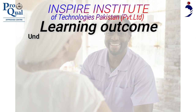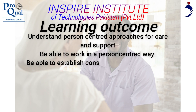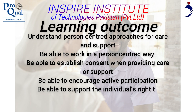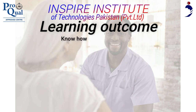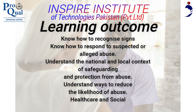Learning Outcomes. Understand person-centered approaches for care and support. Be able to work in a person-centered way. Be able to establish consent when providing care or support. Be able to support the individual's right to make choices. Be able to promote individual's well-being. Know how to recognize signs of abuse. Know how to respond to suspected or alleged abuse. Understand the national and local context of safeguarding and protection from abuse. Understand ways to reduce the likelihood of abuse. Know how to recognize and report unsafe practices.